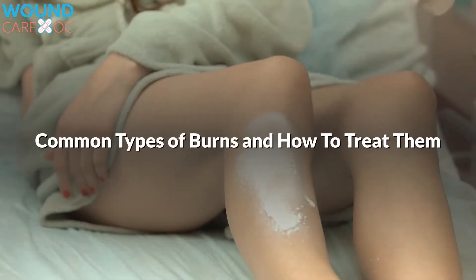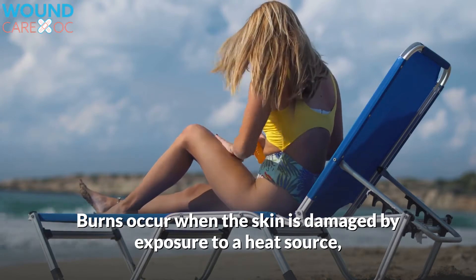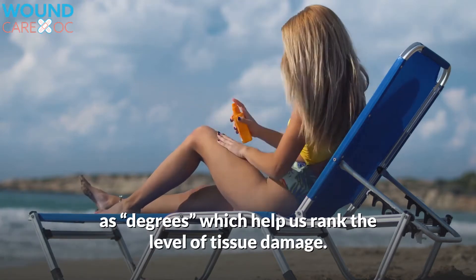Common types of burns and how to treat them. Burns occur when the skin is damaged by exposure to a heat source, and most burns fall into three categories known as degrees, which help us rank the level of tissue damage.